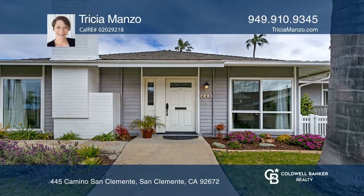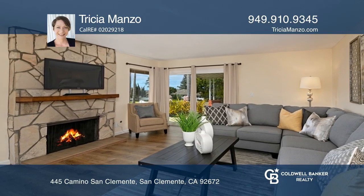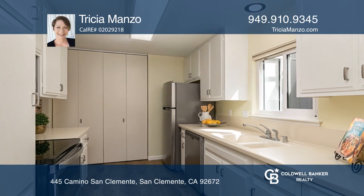As you enter this beautiful two-bedroom, two-full bath, single-story home, you're greeted by a spacious living room with a cozy fireplace and large windows that bathe the space in natural light. The kitchen has all stainless steel appliances, plenty of counter space and cabinet storage.